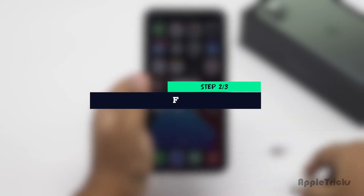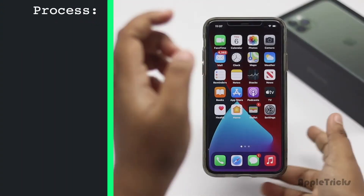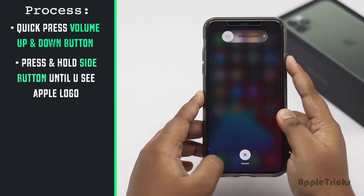Force restarting your iPhone will fix minor software glitches which could fix the issue. Quickly press and release the volume up button, then the volume down button. Now press and hold the side button until you see the Apple logo.